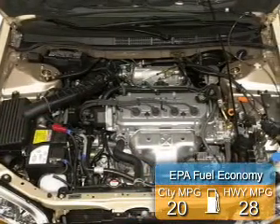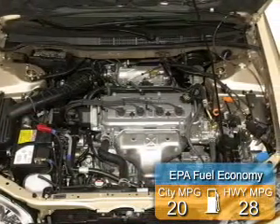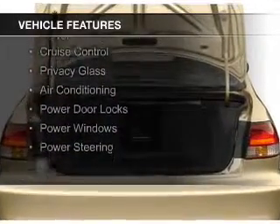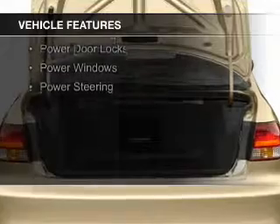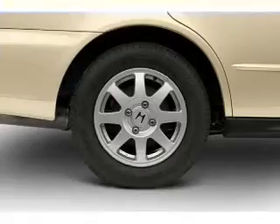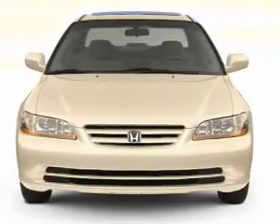Great fuel efficiency saves you money by requiring fewer trips to the gas station. The features include electric trunk, steering wheel controls, an adjustable tilt steering wheel, power seats, cruise control, privacy glass, air conditioning, power door locks, power windows, and power steering.